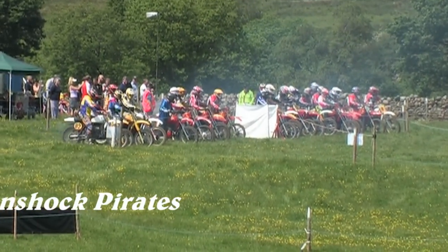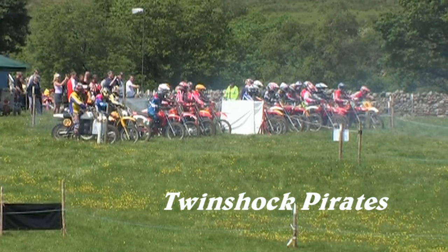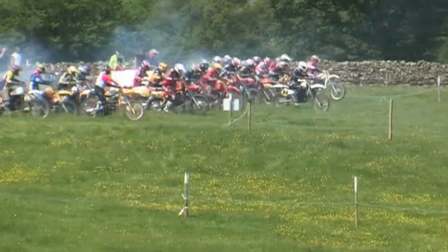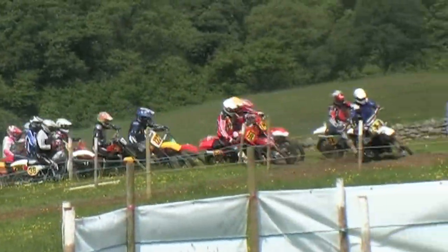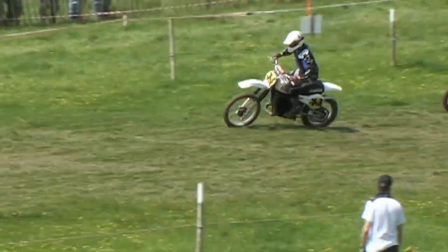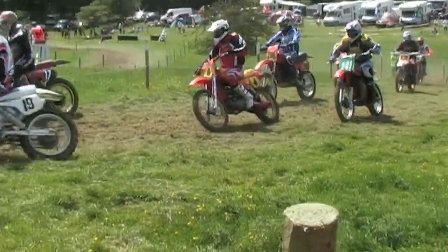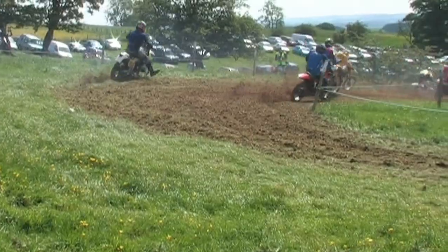Next up we have the second twin shocks class — the twin shock pirates. We had the bandits earlier, and now these are the pirates. Quite a good lineup of riders for this class as we wait on the starter. As they leave the line Craig Smith makes a good start in the middle of the pack, and a rider on a YZ Yamaha has also made a good start, though his number is scored out on the bike.